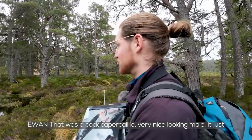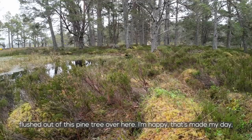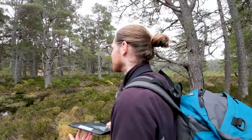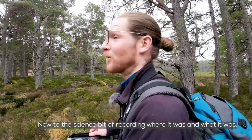That was a Cock Capercaillie — a very nice looking male just flushed out of this pine tree over here. I'm happy. It's made my day. Now to the science bit of recording where it was and what it was.